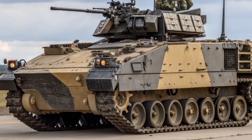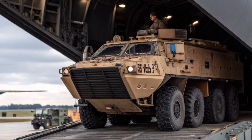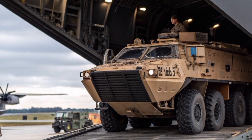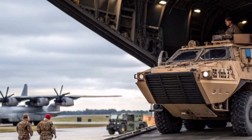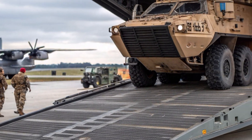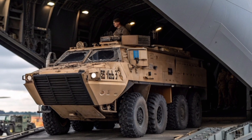As Britain prepares for the next era of defence, the Bulldog reminds us of a simple truth: technology may change, but trust is earned. And the British Army trusts this vehicle. From the deserts of Basra to the training grounds of Salisbury Plain, the Bulldog has carried soldiers, commanders, and medics through every kind of terrain imaginable.